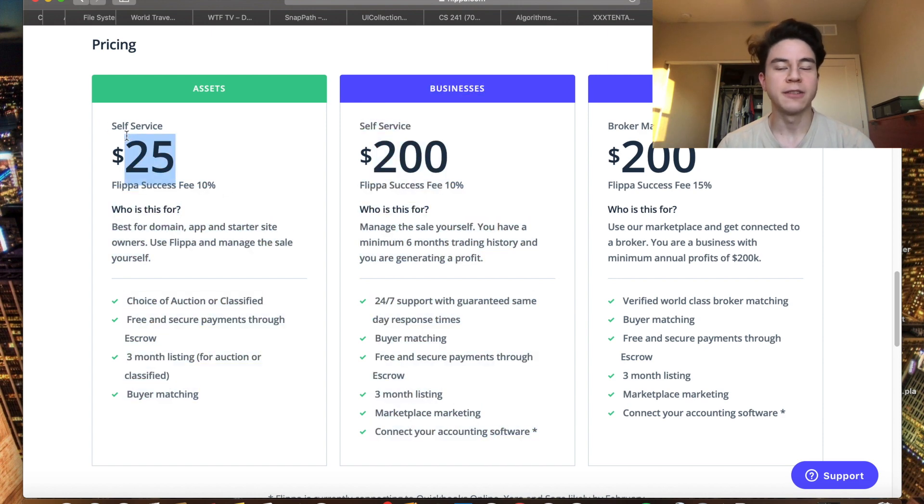The success fee lowered but the listing fee increased a lot — it was previously $9 and now it's $25. That's a bigger barrier for some people; $25 is still not terrible but it's kind of annoying.